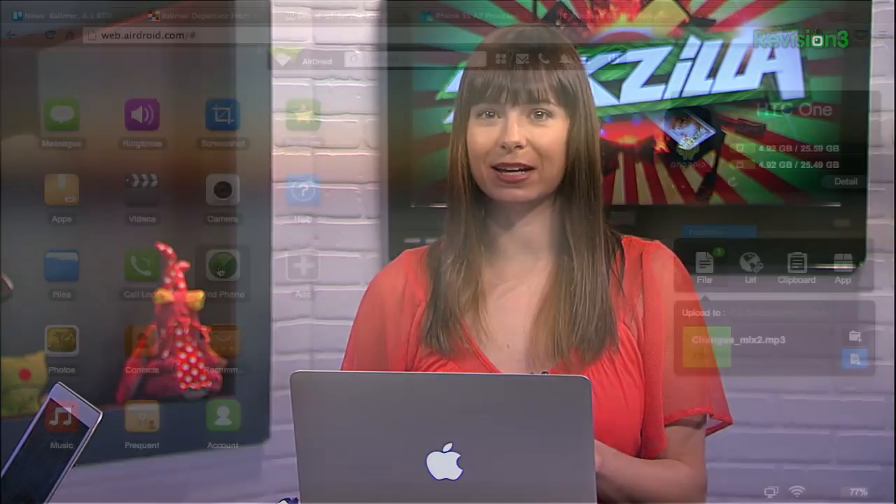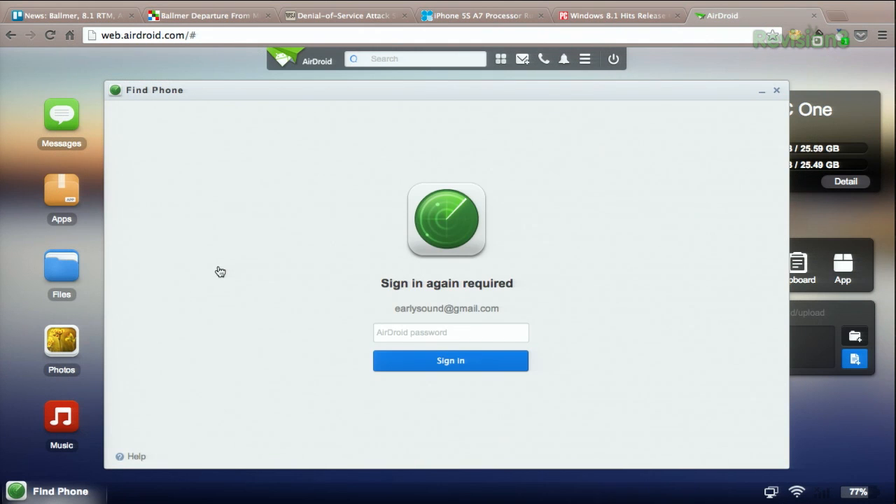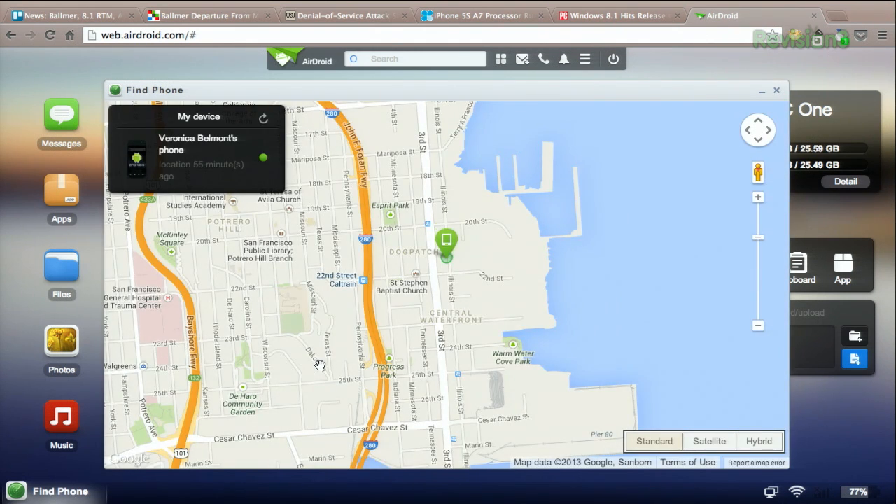There's even a Find My Phone application here, which enables you to find, lock, or remotely wipe it. By the way, all of this is totally free.